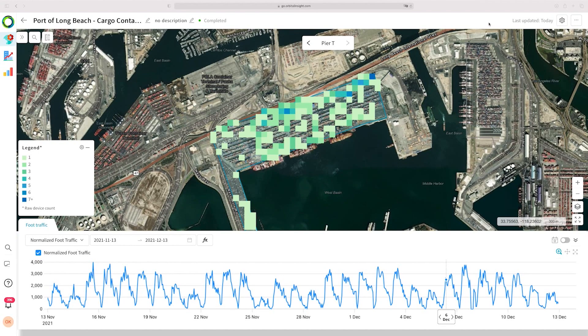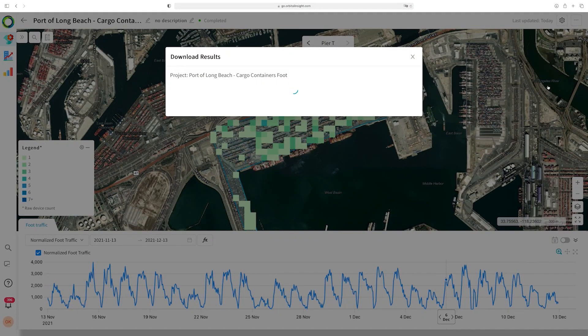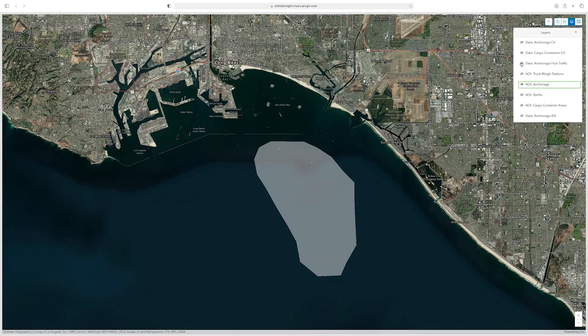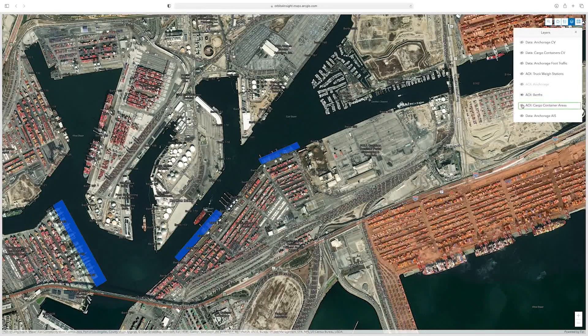The analytics results produced by Go can be quickly exported to ArcGIS Online, where Esri users can visualize and overlay Orbital Insight's geospatial data to understand not just the wait times of ships at anchorage sites, but turnaround times at berths, fluctuations in container counts, worker traffic, and wait time at truck checkpoints.